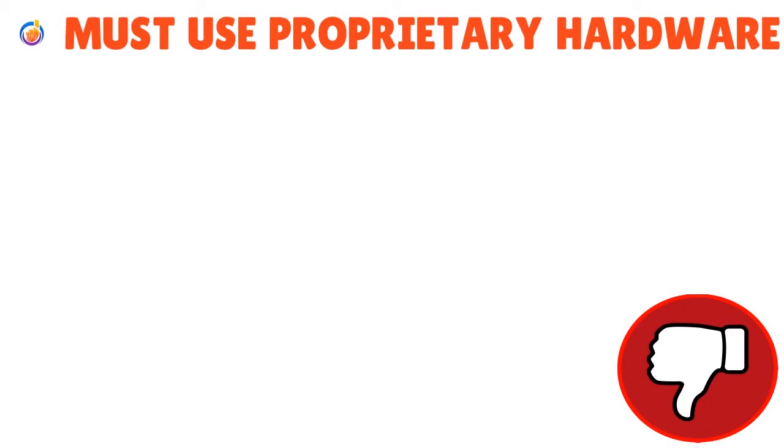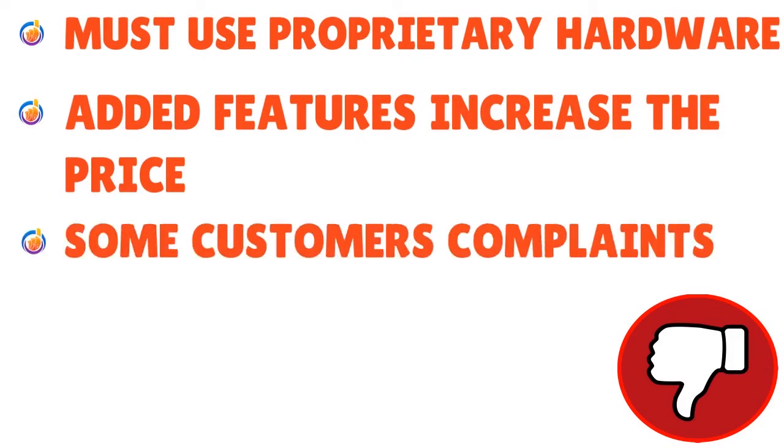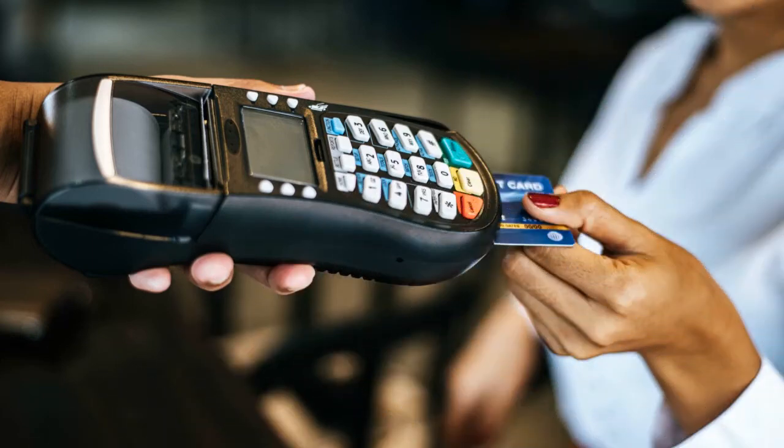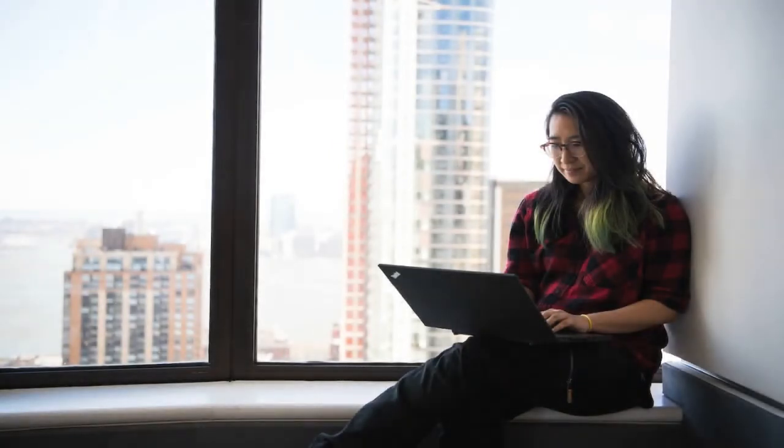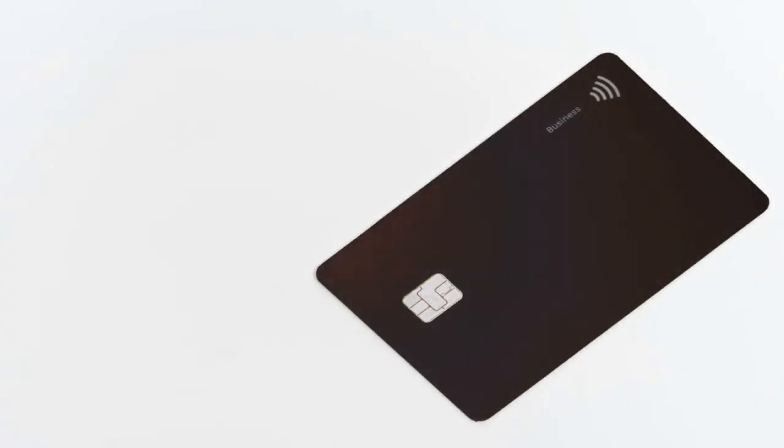Here are the cons. You must use proprietary hardware — Clover will not allow you to use another provider's hardware. Added features increase the price, and some customers complain that Clover's customer service is not what it's advertised to be. Be very careful about the features you want to add. Do the analysis beforehand to make sure Clover is the right solution for you, because once you add those add-ons, prices can go up real fast and hurt your revenue.